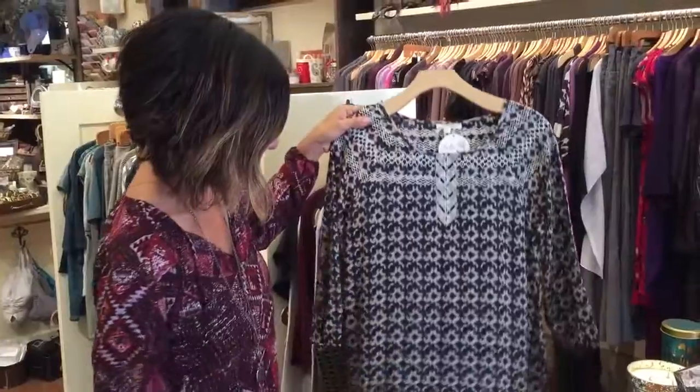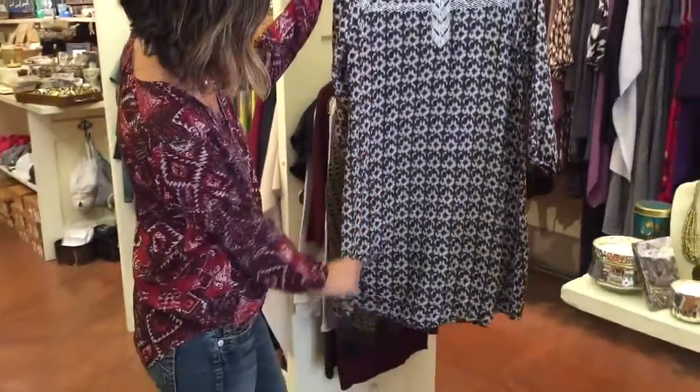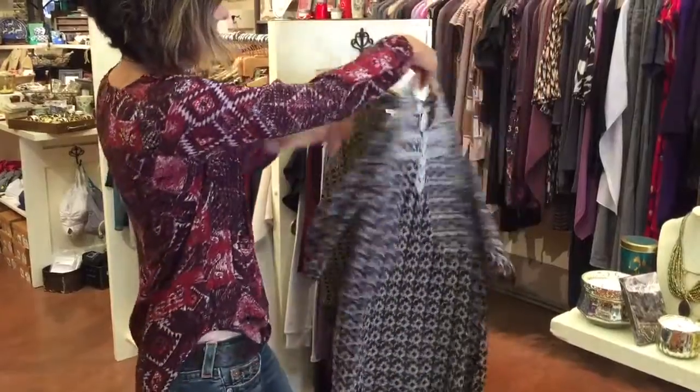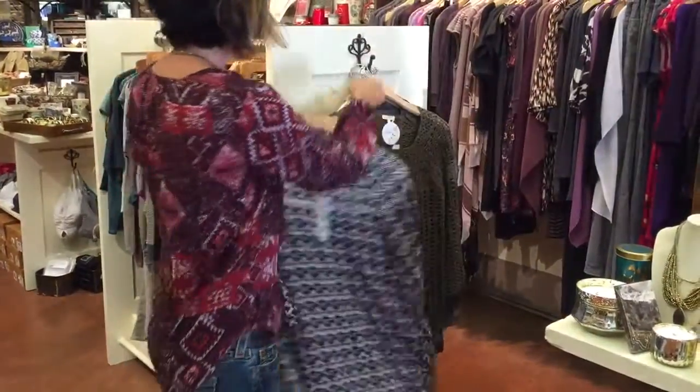We also got in this piece — I've seen Kristen wear it as a dress, it's definitely long enough just to wear as a dress, but of course you could put a legging underneath. It's a great print and a nice rayon with some embroidery.